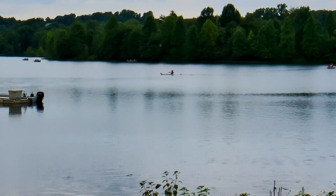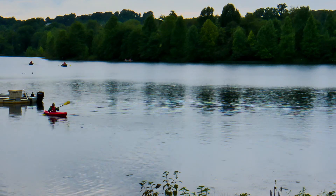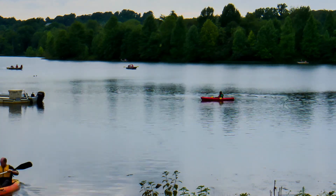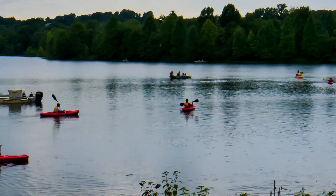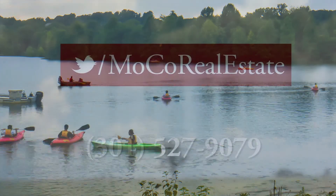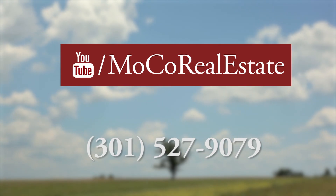You can see basic stats like inventory and home values at mocorealestate.com for each area in Montgomery County. Just click your area of interest, and the charts are at the top of the page. Hopefully, this helps you understand our real estate market a bit better. Contact us anytime if you need to buy or sell a home in Montgomery County, and thanks for watching.